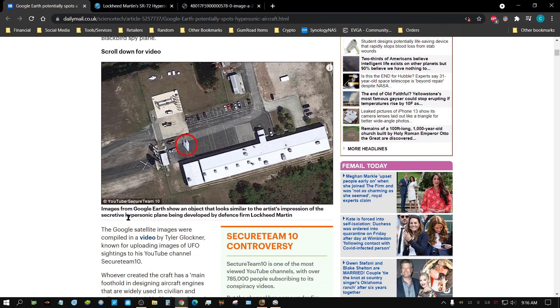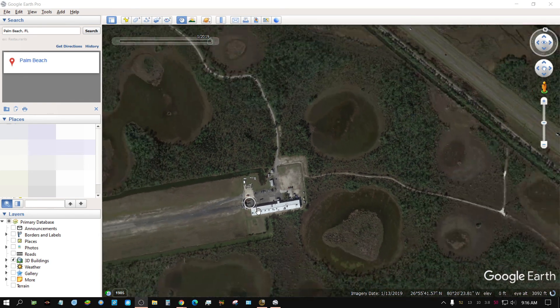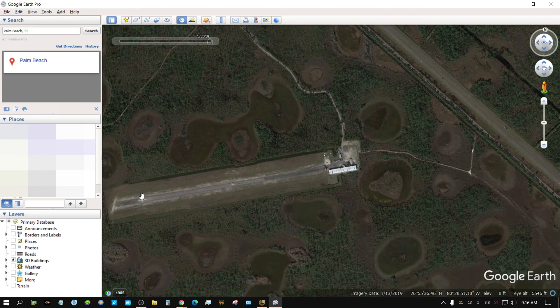They're claiming that this image was taken by Google Earth. So the next logical thing to do was to open up Google Earth, which I have opened up here. I found this same facility, and if you zoom out, it looks like it's a hangar in the middle of nowhere with a little bit of airstrip. That seems promising.